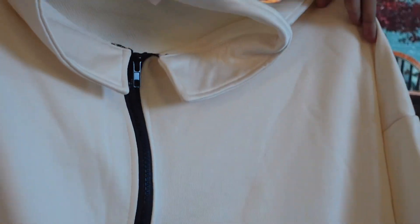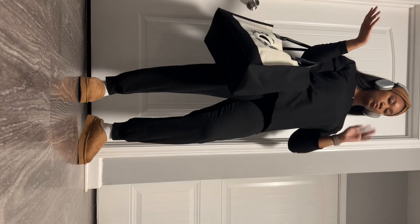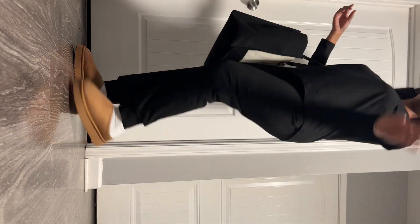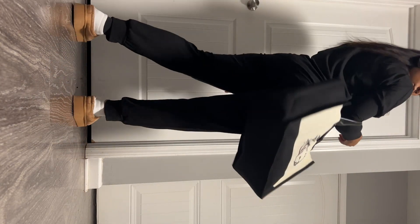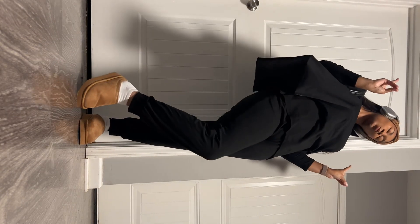Lastly, I have this two-piece outfit — I didn't unbox it but it comes in multiple colors as well. It's very comfortable, it fits really well, it's really good quality and I was surprised. I hope you enjoyed!